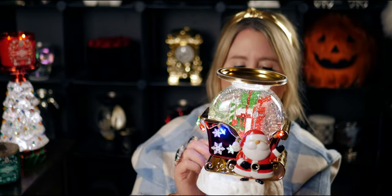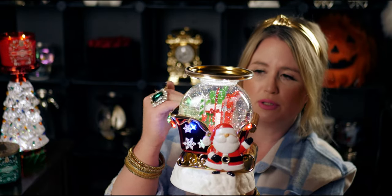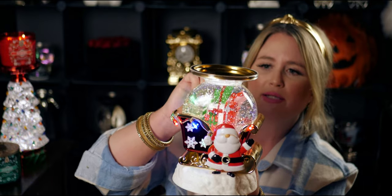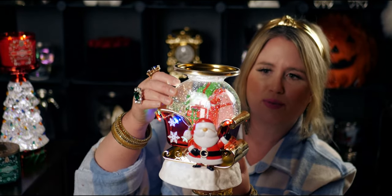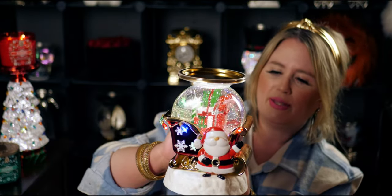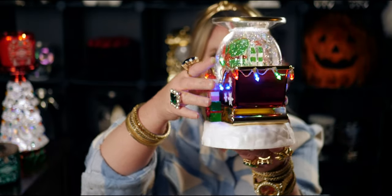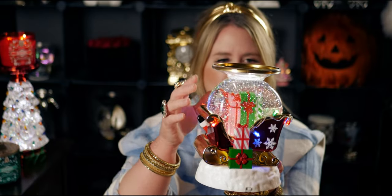The lights really make a difference — the piece comes to life with them on. This is like a thick plexiglass for the globe portion, and more of a plastic material for the sleigh. Santa's gifts are made of plastic. The glitter is that special Bath and Body Works glitter for the snow. He is awesome — I love Mr. St. Nick.